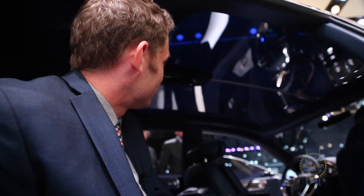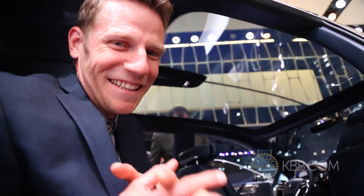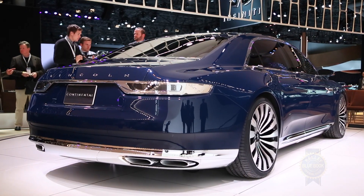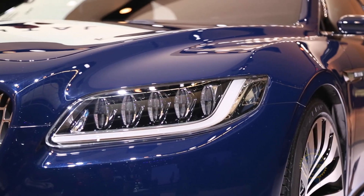Check this out — the future. The future of Lincoln. It's happening. It can be tricky business when you're talking about heritage, but in the case of Lincoln, I think they've tapped into the right balance of old school and new school.